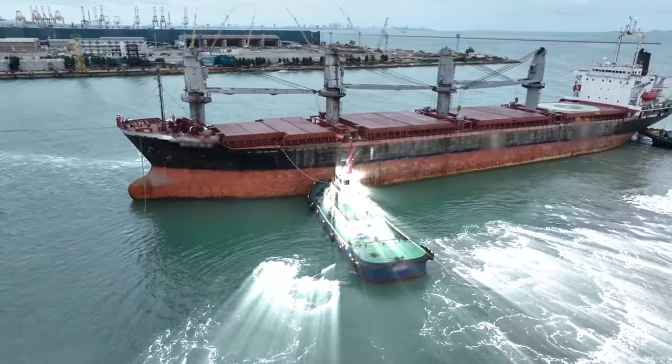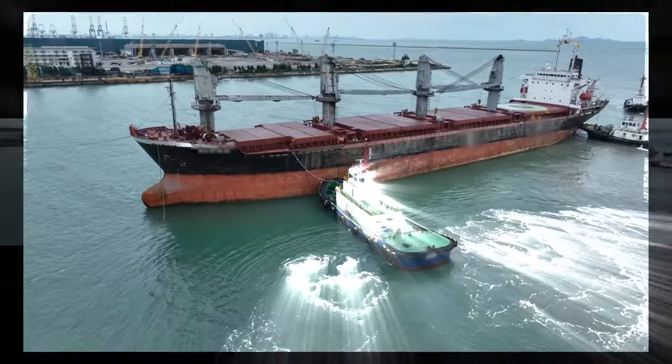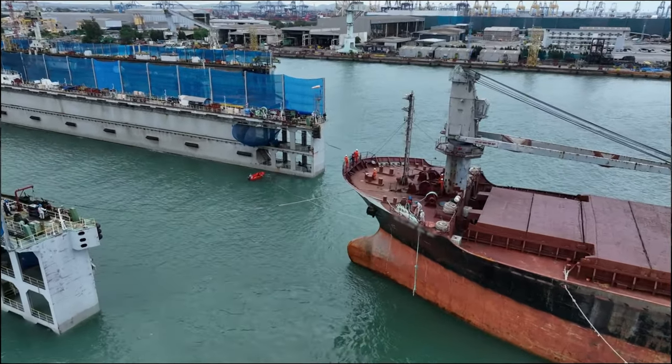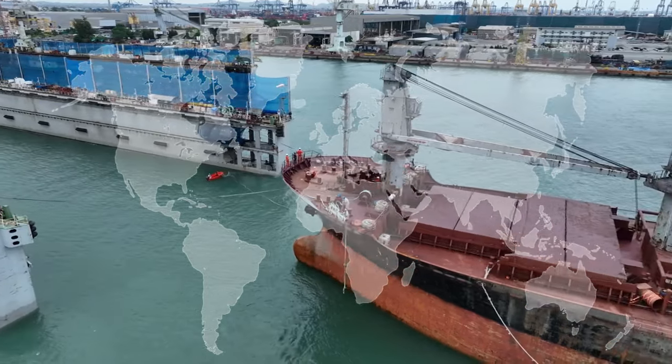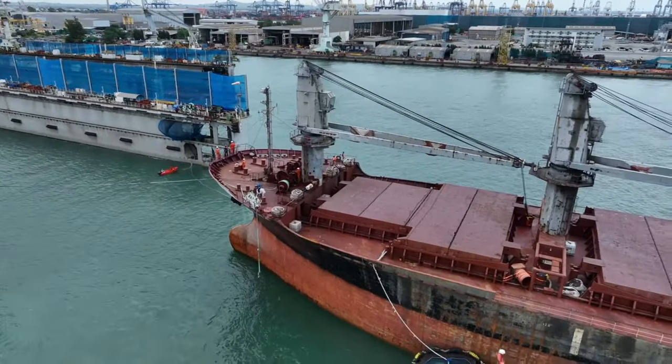Docking a ship of this size is essential for ensuring its safe maintenance and continued operation. Bulk carriers play a vital role in transporting goods worldwide, and proper upkeep is necessary to prevent costly breakdowns and ensure maritime safety.